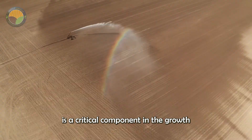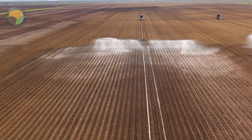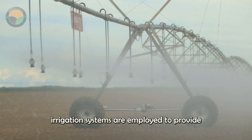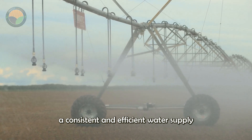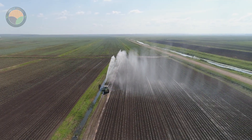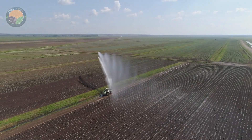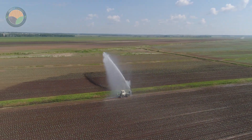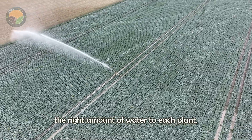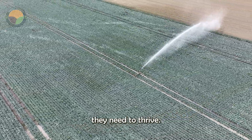Water is a critical component in the growth of celery root. Modern irrigation systems are employed to provide a consistent and efficient water supply to the entire field. These systems are designed to deliver the right amount of water to each plant, minimizing waste and ensuring that the roots receive the hydration they need to thrive.